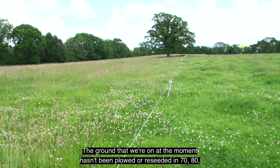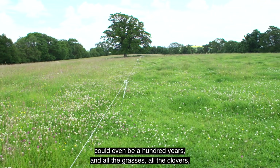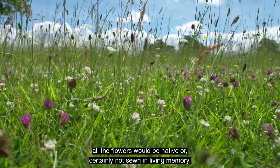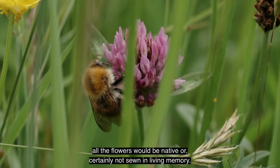The ground we're on at the moment hasn't been ploughed or reseeded in 70, 80, could even be 100 years. All the grasses, all the clovers, all the flowers would be native or certainly not sown within living memory.